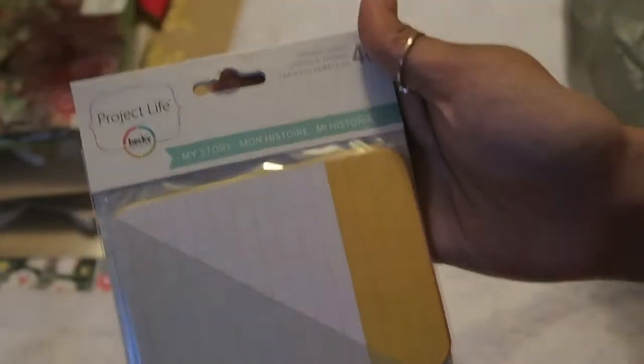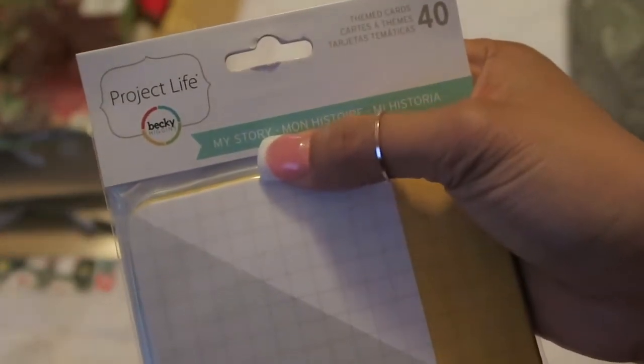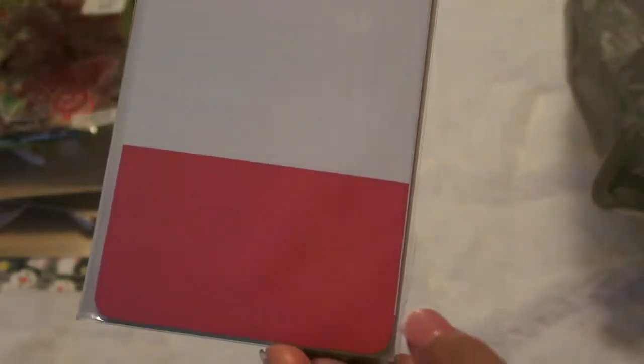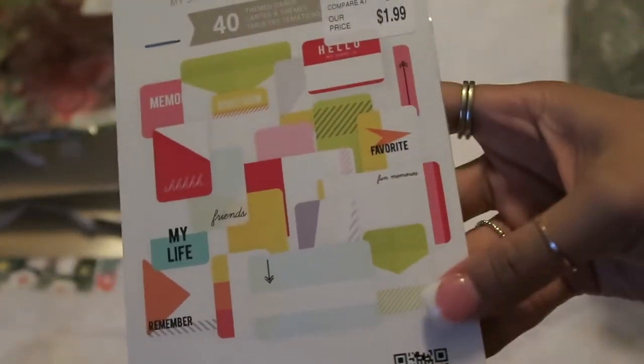Then I also picked up this set of Project Life journaling cards — they're called 'My Story' and there's 40 pieces. I thought it was super cool because I need more journaling cards that I can actually journal on, not just to look cute in a Project Life album because I don't really do that. So I need journaling cards for journaling.